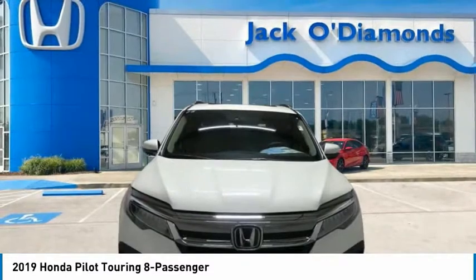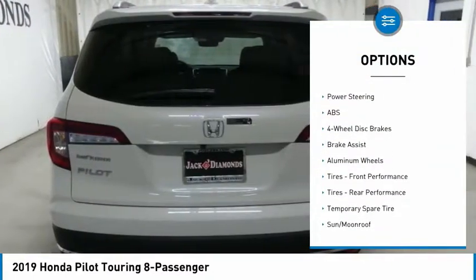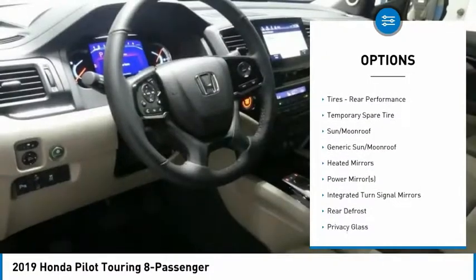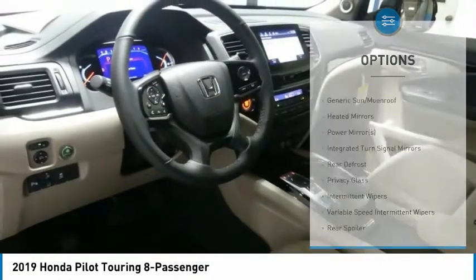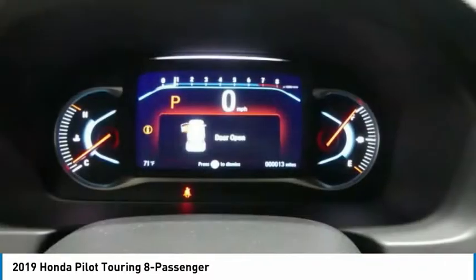Here are some of this vehicle's great options: power liftgate, steering wheel audio controls, navigation system, power passenger seat, anti-lock braking system, all-wheel drive, Bluetooth, adjustable steering wheel, power steering, and four-wheel disc brakes.